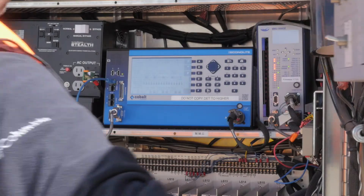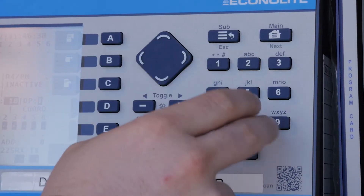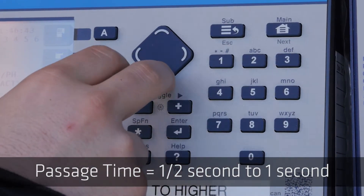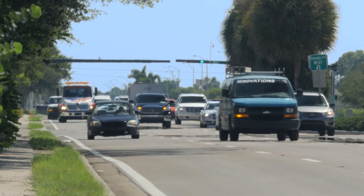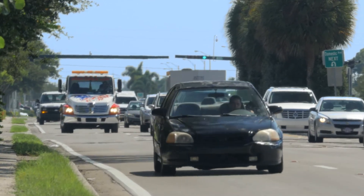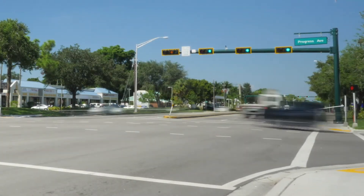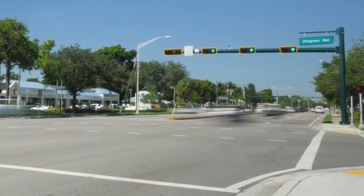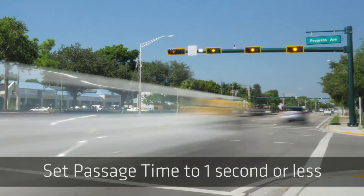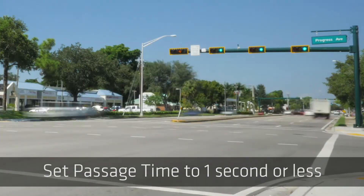Advance allows you to set your controller passage or extension time very low, from one half second to one second depending on the size of the intersection. Since Advance is telling the controller when a vehicle is in the Dilemma Zone, this passage time extension is just a failsafe. If you don't lower the passage time, you will almost certainly hit max out. But if your passage time is set to one second or less, you will protect all vehicles properly no matter what speed they are traveling. Not only is this type of protection safer than what you get with spot detectors like loops, it's also more efficient.